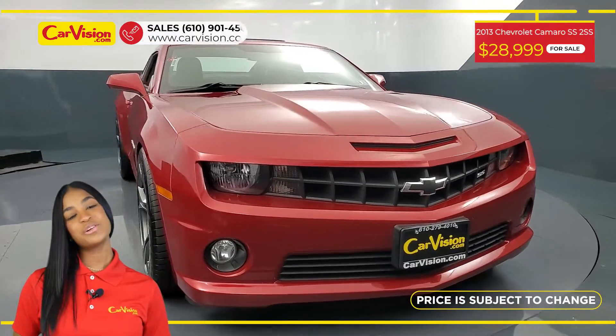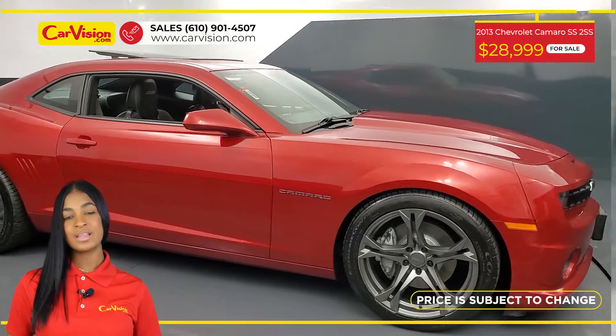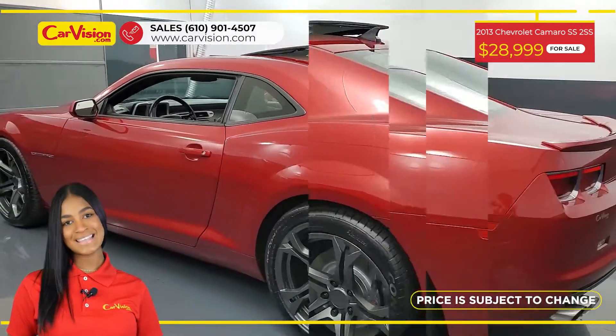Hi everyone, this is Camille from CarVision and today I'm happy to present you with your next vehicle. This gorgeous 2013 Chevrolet Camaro has only 39,000 miles and an excellent price.